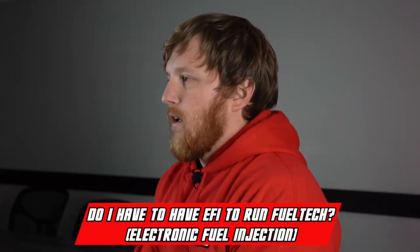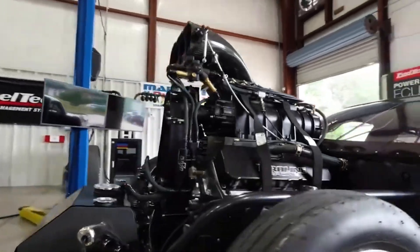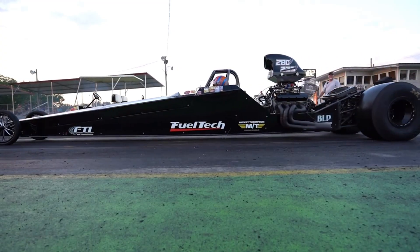Do I have to run EFI when using a FuelTech system? Actually no you don't. We have quite a few customers using a mechanical fuel injection system on blown alcohol applications. We've got bracket racers and guys using carburetors — it works really well for that. We can control a bunch of other things on the vehicle besides just fuel injection: lean outs for mechanical fuel injection, timers, shift control, boost control, traction control, nitrous control, and more without having to control the fueling side. A lot of people use our system for ignition controls, power management, data logging, and managing the rest of the vehicle — all with one system and a dashboard included.